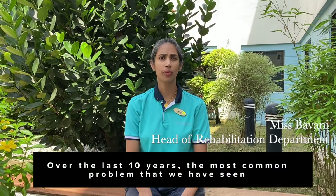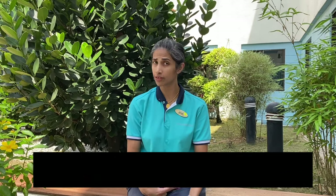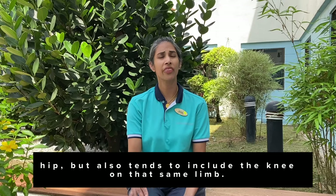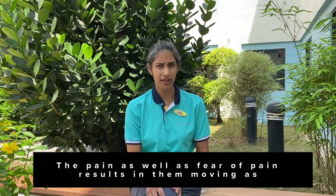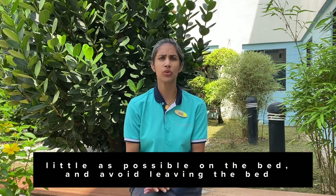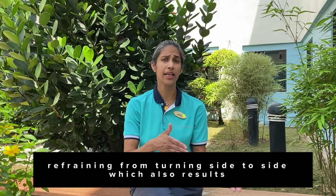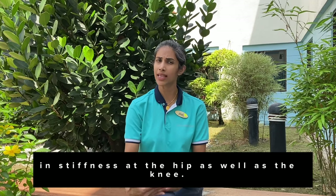Over the last 10 years, the most common problem we have seen in patients after hip surgery is joint stiffness and pain. This is not just at the operated hip but also tends to include the knee on that same limb. The pain, as well as fear of pain, results in them moving as little as possible on the bed and avoiding leaving the bed. This also causes them to lay on their backs, refraining from turning side to side, which results in further stiffness at the hip and knee.